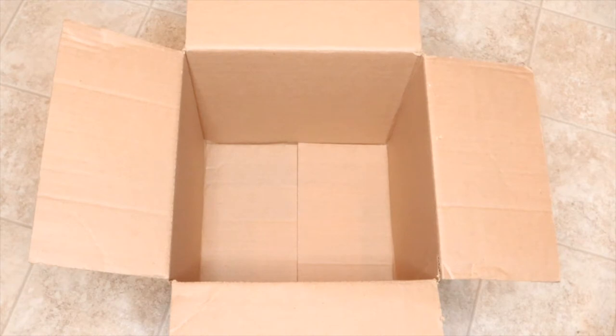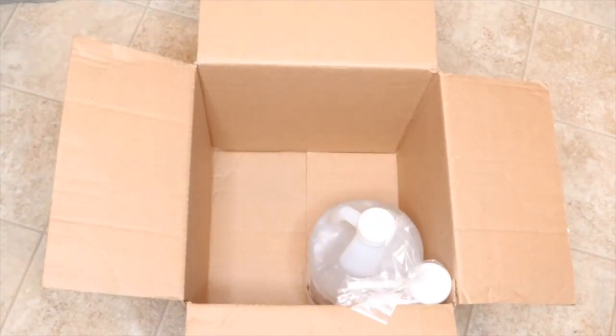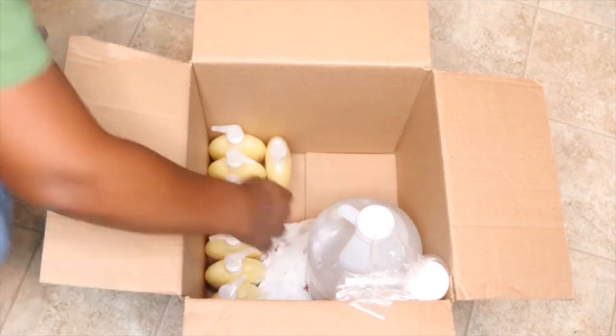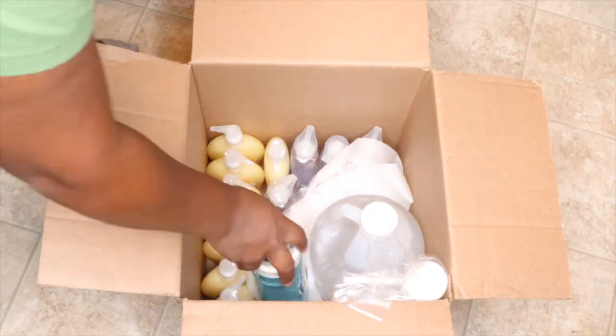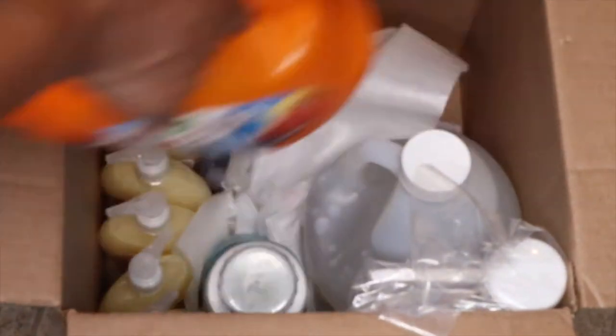Whenever I get a good shipping box, I hold on to it. Whenever I get good shipping paper or packing paper, I'll hold on to it — and that's exactly what I did here. This is just a budget-friendly way of packing. You can also buy tubs with lids, which are really nice and easy to transport things in. But because we have a lot of heavy things going with us, I felt a bag might break or tear.